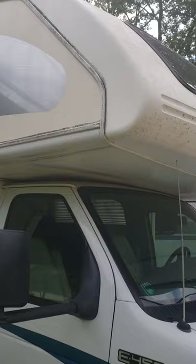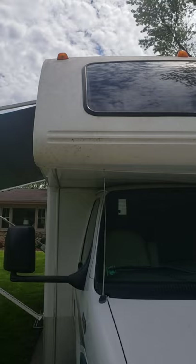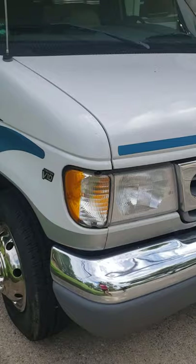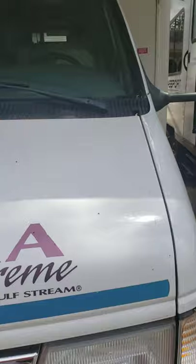Everything's well kept. The roof has been resealed — two years ago they put on a new rubber material and resealed it. It's an E450 Super Duty Triton. Like I said, only 27,800 miles.